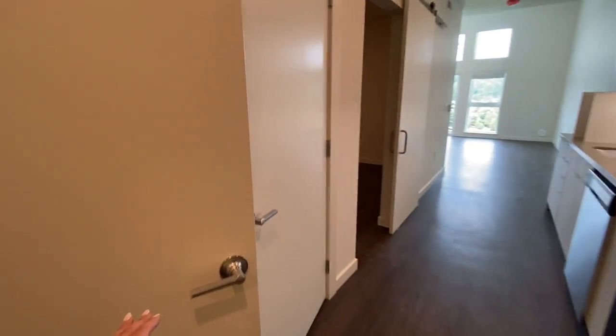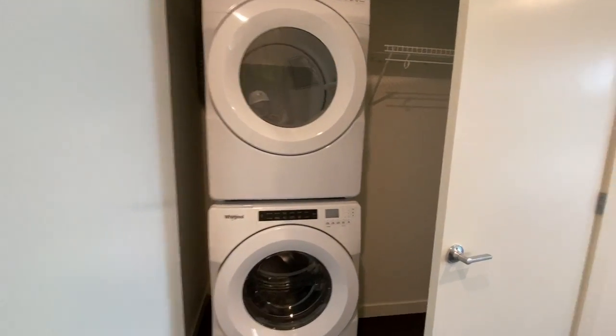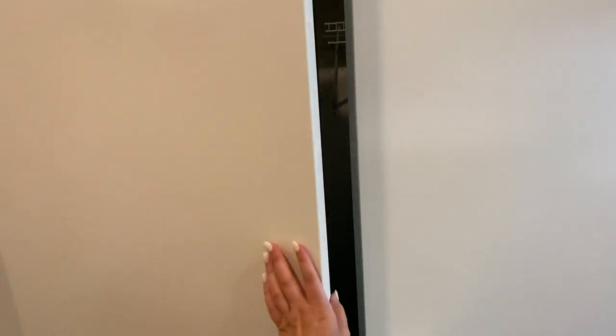Your full-size energy-efficient washer and dryer is right here. And then you do have a hallway closet for coats and boots — you could even use it for your broom or your vacuum.